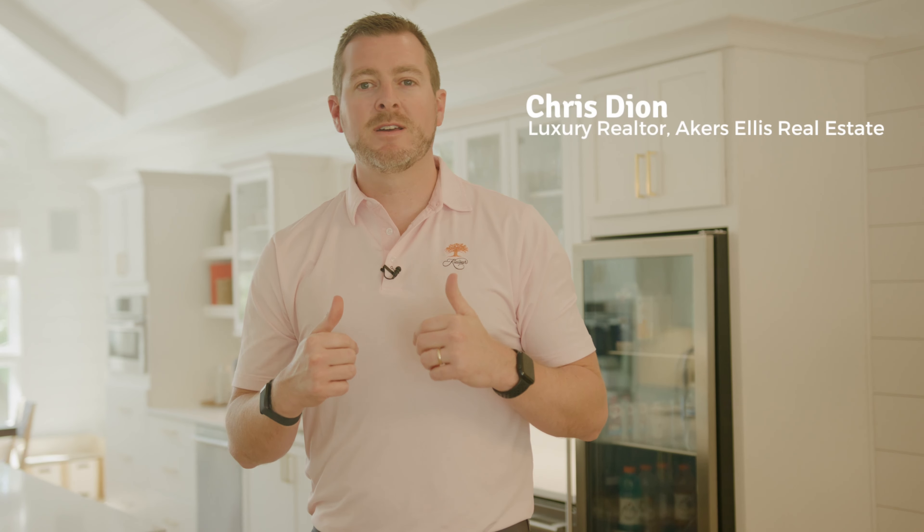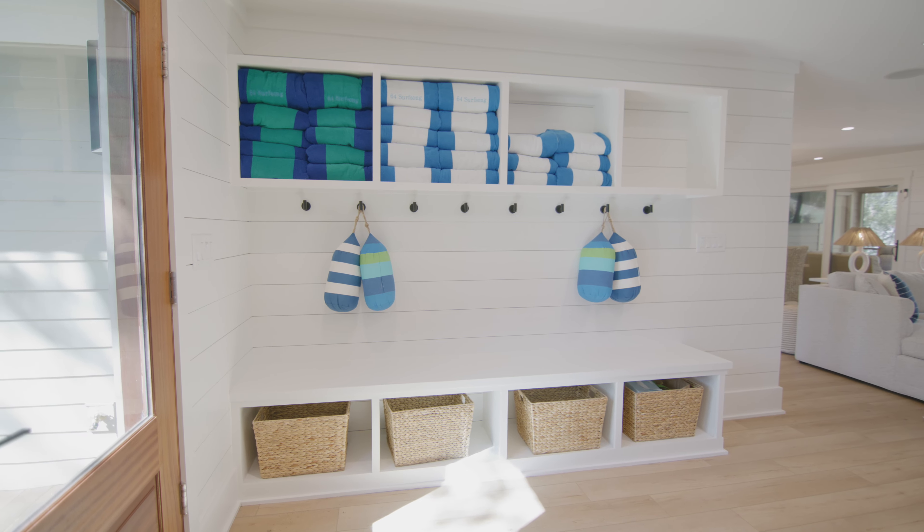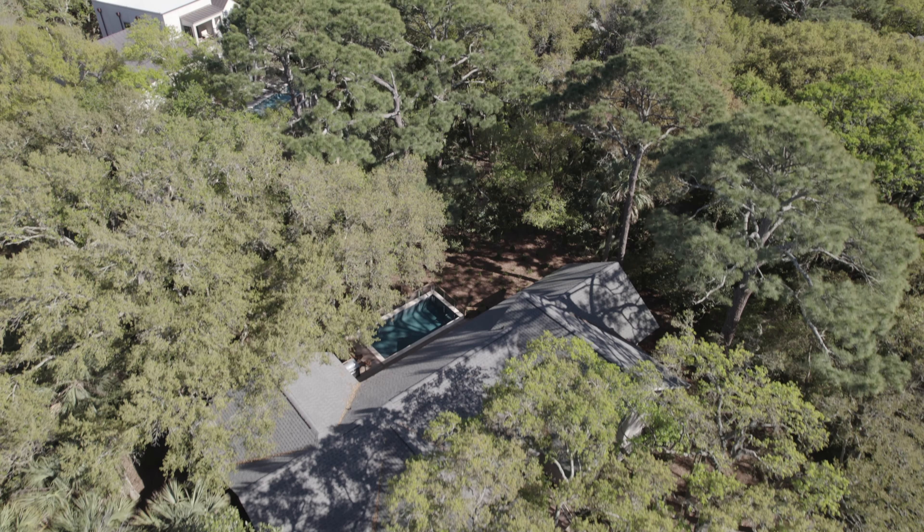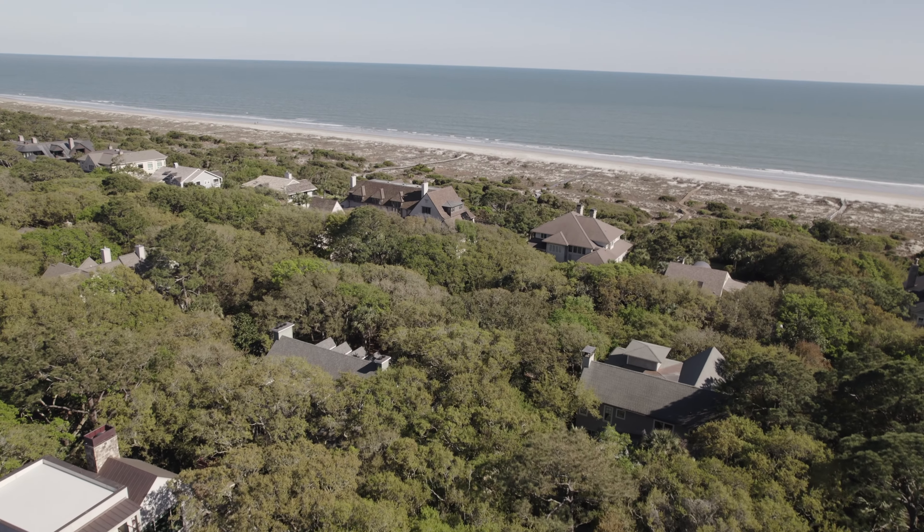Welcome to another episode of Selling Kiowa. My name is Chris Deon. This is 64 Surf Song. I'm excited to show you a renovation project that I worked on with my family. We purchased this property back in December of 2021. It was a three bedroom, two and a half bath house. We converted it to a six bedroom, five and a half bath house and added a pool. It is a two minute walk to the beach. Come on and let's check out this awesome rental property.